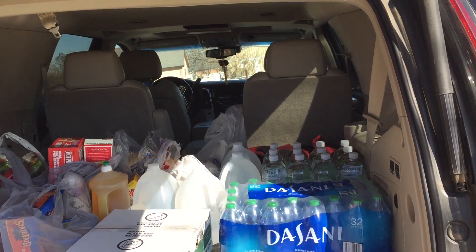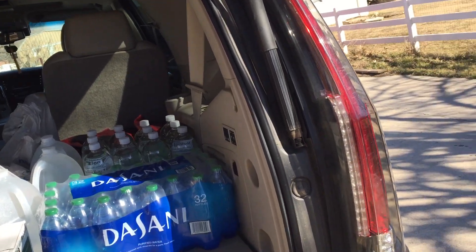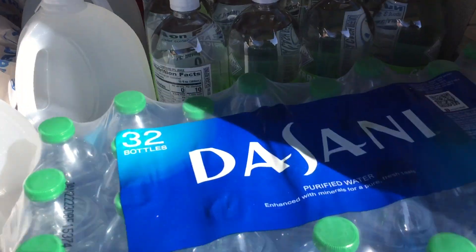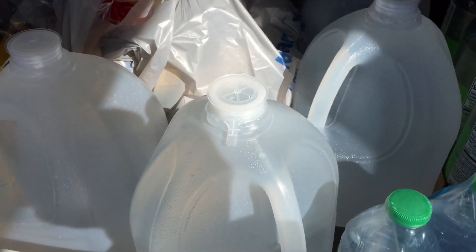Hi guys. Welcome to another weekly Walmart Grocery Haul. Let's begin. So first I got a case of Dasani, 12 bottles of flavored waters, and 4 gallons of water.